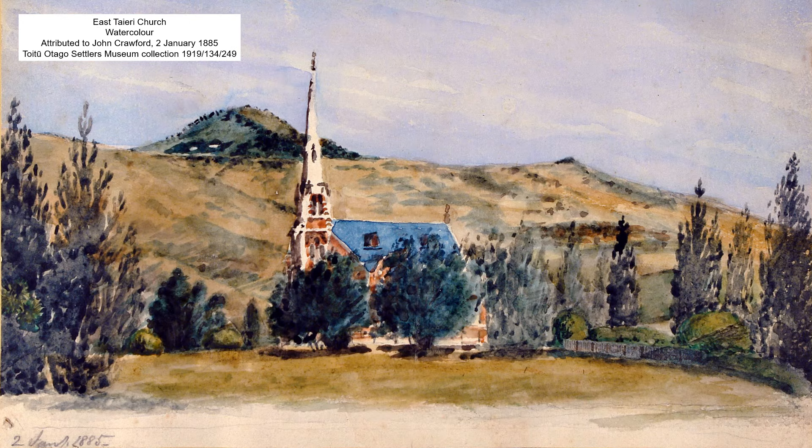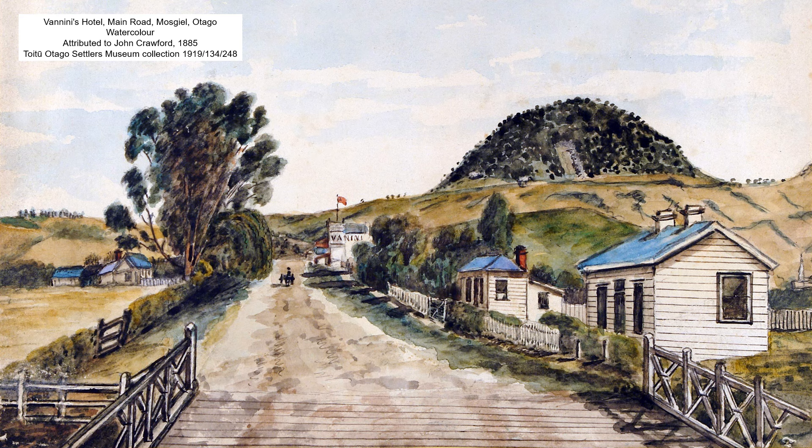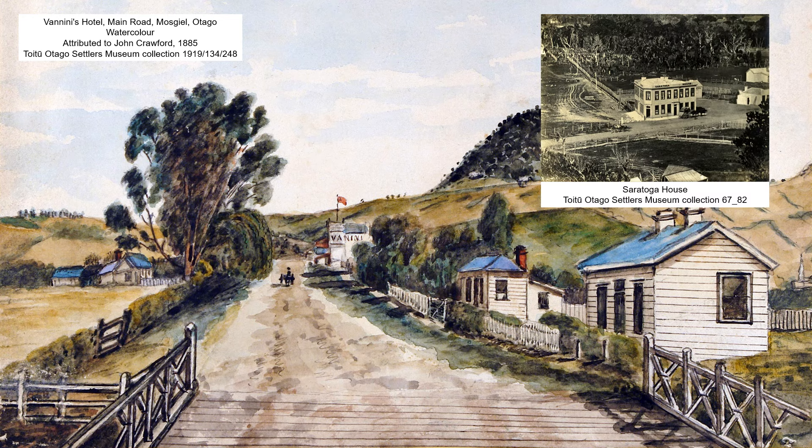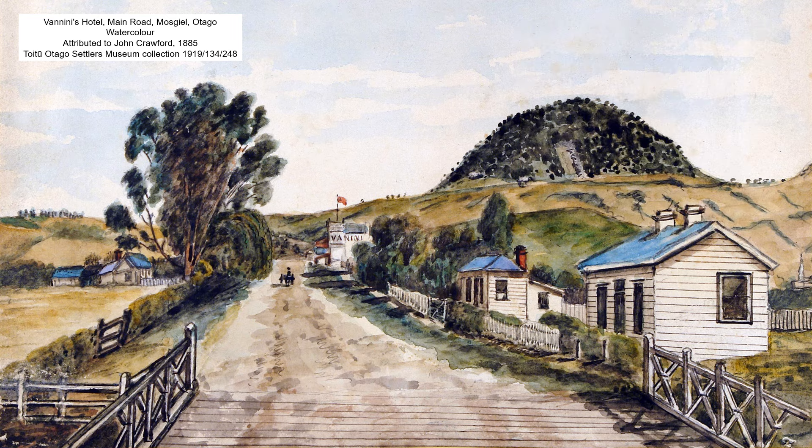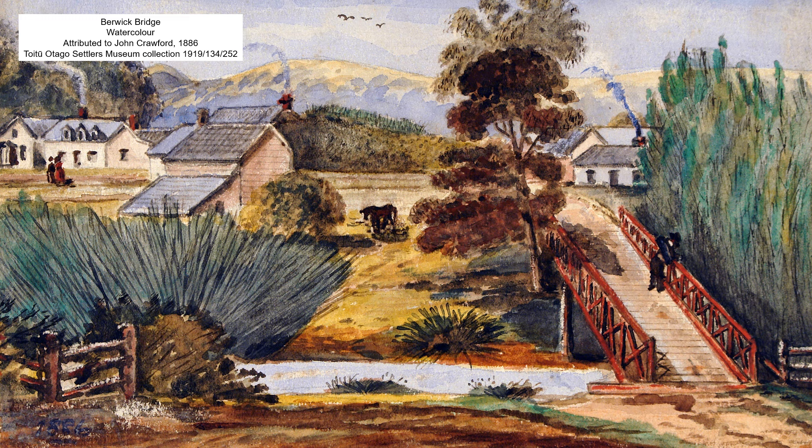Some of his views dated 1885 are in the vicinity of Saddle Hill again. This one of the East Taieri church with Saddle Hill in the background is dated 2nd of January 1885. Here we have the main road at Mosgiel featuring Vanini's hotel. Swiss-born hotel keeper Damiano Vanini appears to have come to Otago in the late 1870s. In 1878 he ran Saratoga House at Blueskin; in the early 1880s he was proprietor of the West Taieri Hotel at Outram; and about 1884 he opened the hotel in Mosgiel that John Crawford captured in his 1885 work. One last work to show you — also out on the Taieri — a view of the bridge at Berwick in 1886.